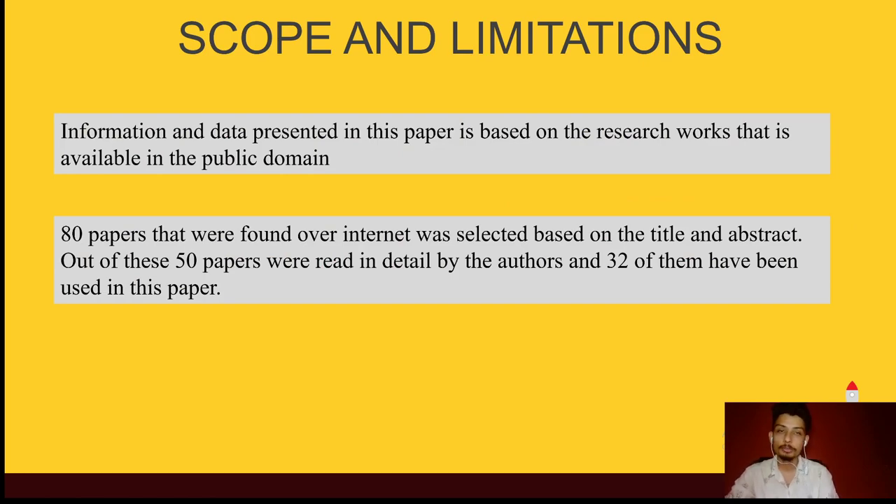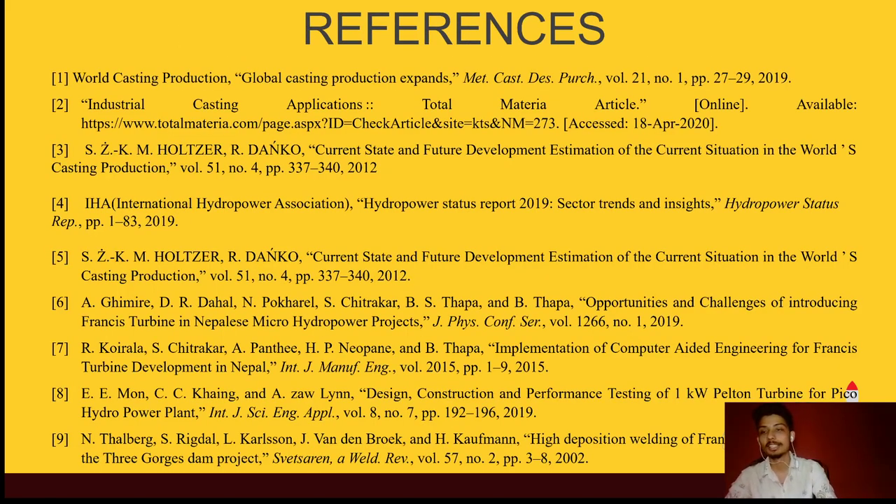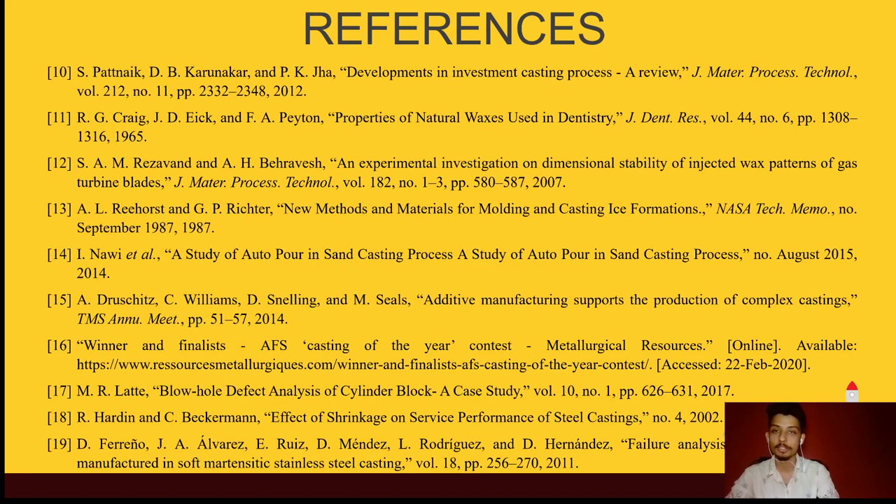These are the scopes and limitations of this study. Information and data presented in this paper is based on research work available in the public domain. 80 papers found over the internet were selected based on title and abstract; out of these, 50 papers were read in detail and 32 have been used in this paper. These are some of the references used during this presentation.